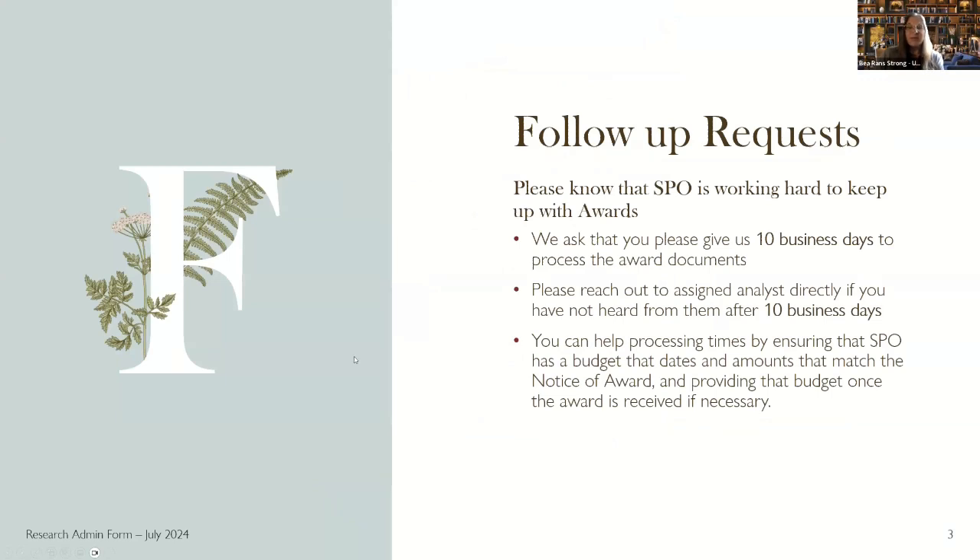Please know that we are doing our absolute best to work on awards as soon as we can throughout our process, but we ask that you give us 10 business days to process the award documents. We're looking at a lot of compliance, getting budgets, and so forth. If you haven't heard within 10 business days, please reach out to the analyst directly — that name is in the email sent out through Cayuse. If you can help with processing time by sending a budget — especially if the award is lesser or potentially more than what was budgeted for — please prepare a budget with the correct start and end dates matching the award itself. That would be really helpful and keep things moving.